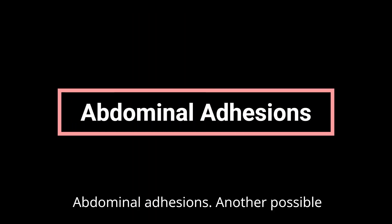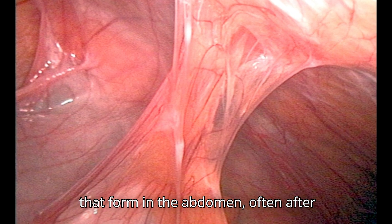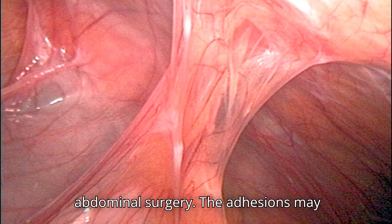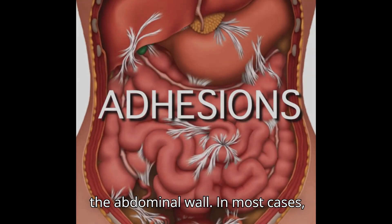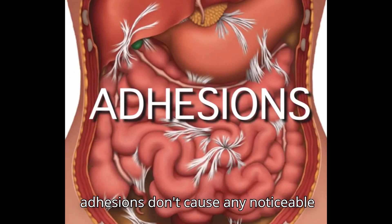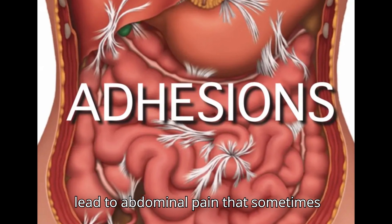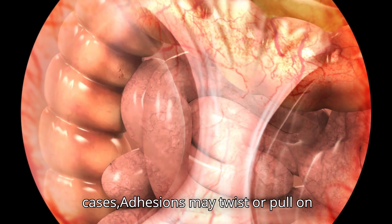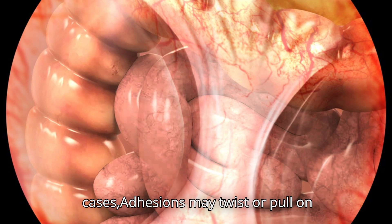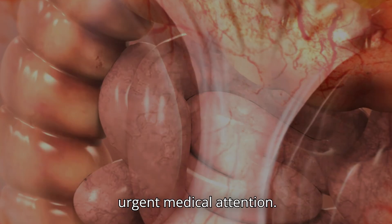Abdominal Adhesions. Another possible source of pelvic pain in men is abdominal adhesions — bands of scar tissue that form in the abdomen, often after abdominal surgery. The adhesions may connect two organs or bind an organ to the abdominal wall. In most cases they don't cause noticeable symptoms, but when they do, they can lead to abdominal pain that sometimes radiates into the pelvis. In more severe cases, adhesions may twist or pull on the intestines, leading to intestinal obstruction, a condition that requires urgent medical attention.